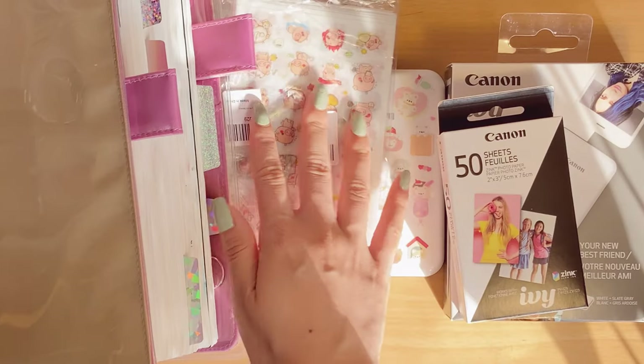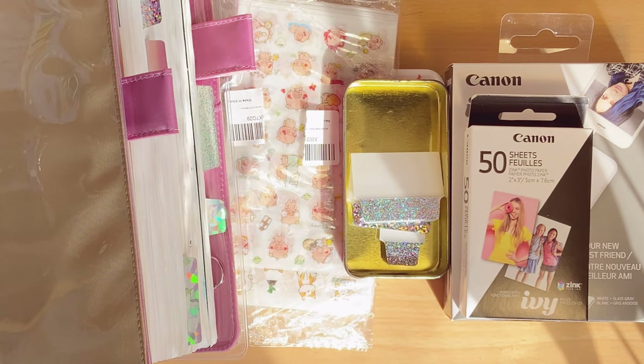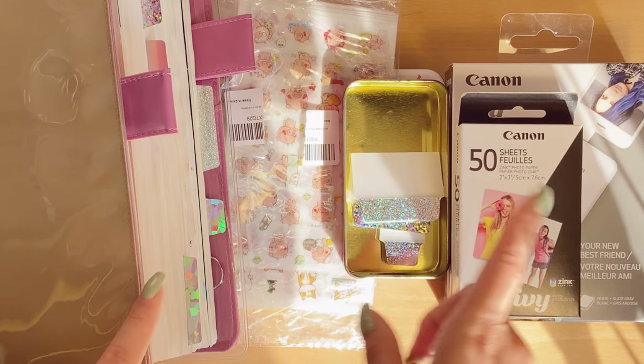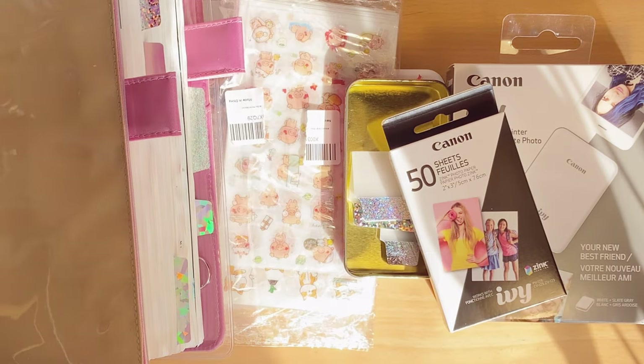Okay, that is pretty much everything that I have gotten so far. But I will be adding more clips to this video so that it's longer and you can see more stuff that I have gotten. See you guys in the next clip.